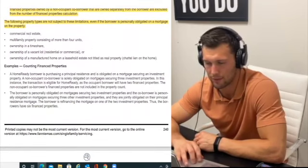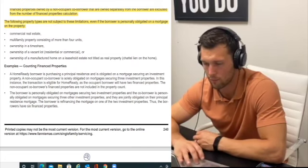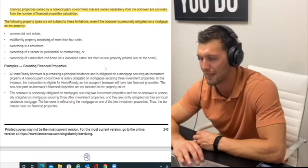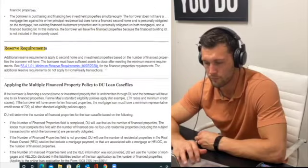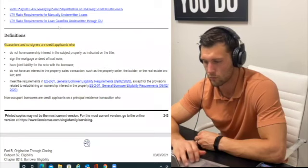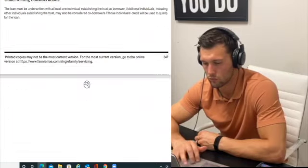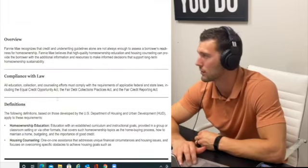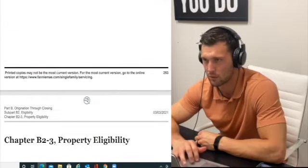The following property types are not subject to the financed property count: commercial real estate, multifamily of more than four units, timeshares, vacant lots, and manufactured homes on leasehold estates not titled as real property. Reserve requirements are sometimes needed on certain loans. You can have a guarantor or co-signer. Some programs require homeownership education and housing counseling — typically the HomeReady program is where you'll find that requirement.